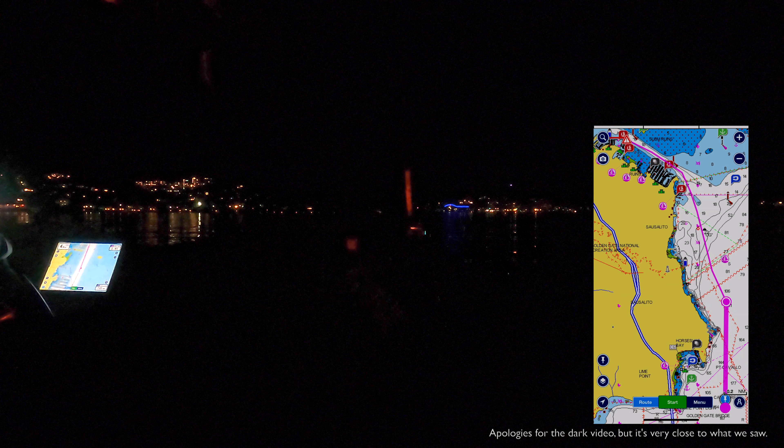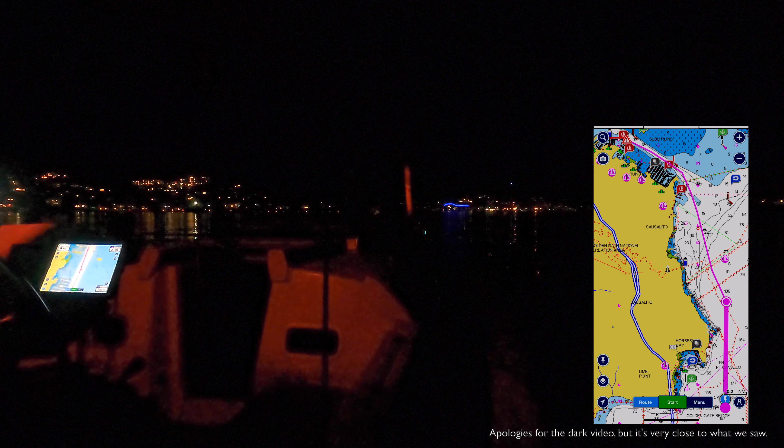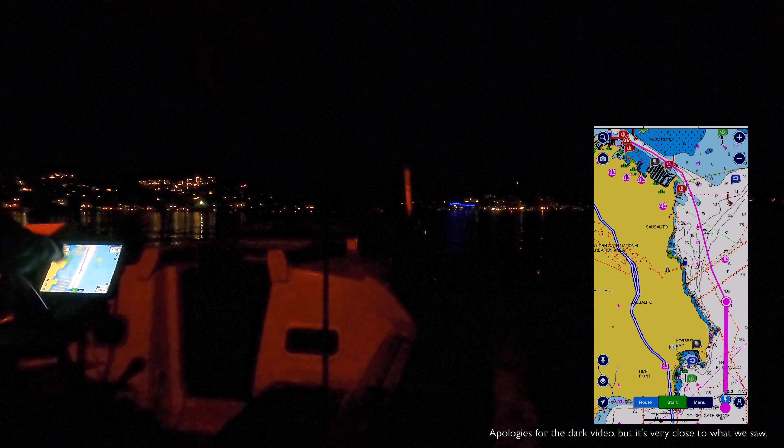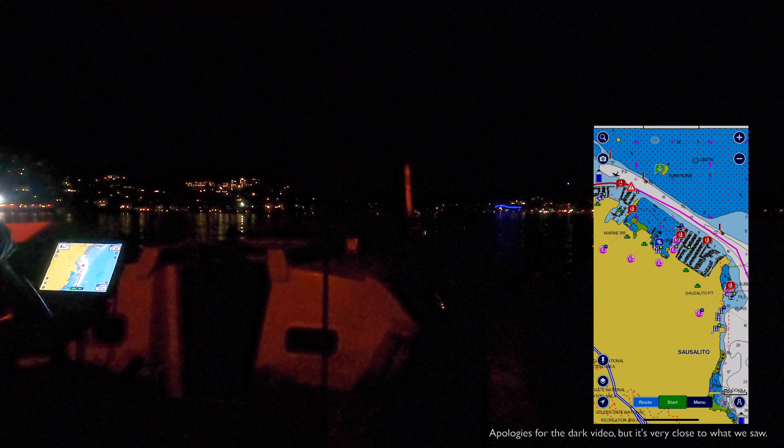After sailing along the San Francisco waterfront with the best city night views, motoring back to the marina is totally a different game. Visibility is compromised. Without city lights, it's almost total darkness. Even with the Golden Gate Bridge in the background, one can easily get disoriented, and has to rely on all the senses as well as instruments and apps to help with navigating.